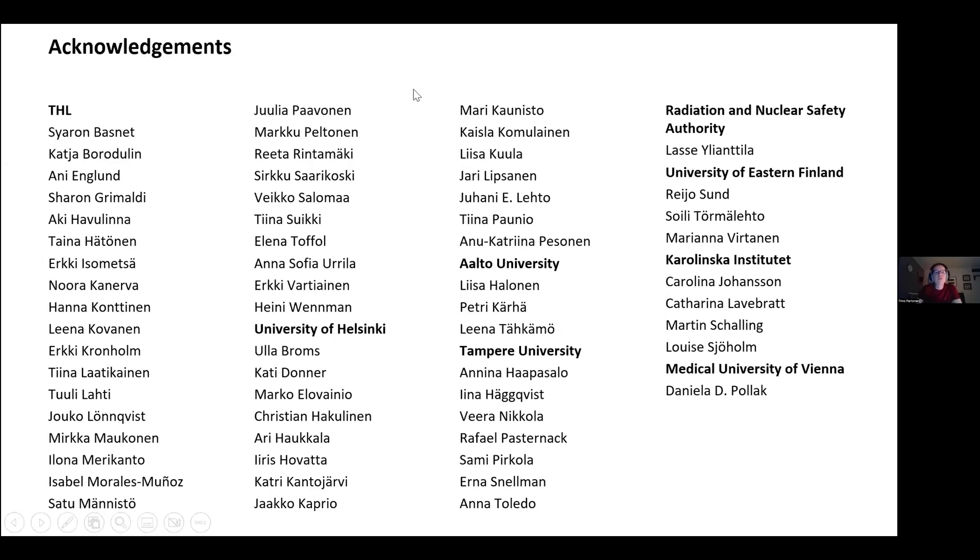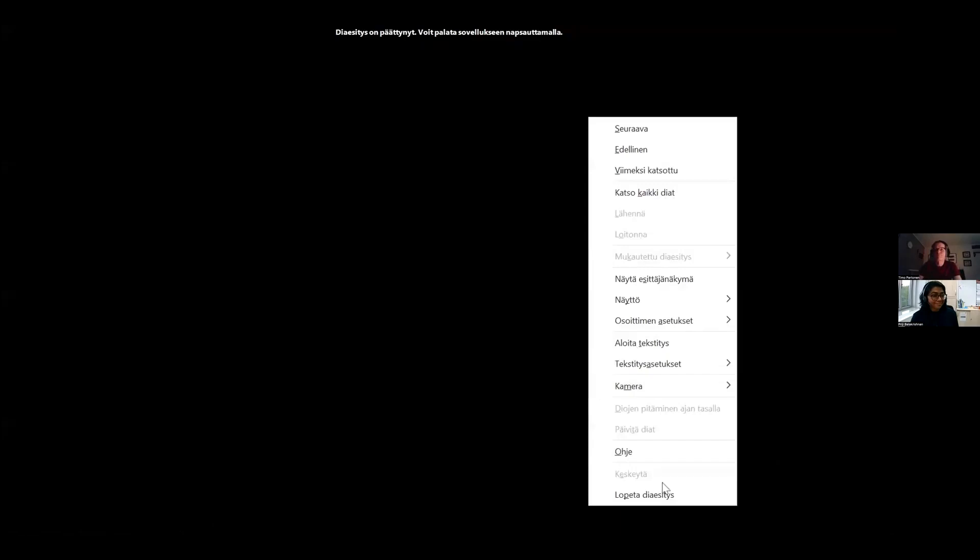Acknowledgements go to my co-workers at my institute, at the University of Helsinki, Aalto University, Tampere University, the Radiation and Nuclear Safety Authority of Finland, University of Eastern Finland, Karolinska Institute, and the Medical University of Vienna. Thank you for your attention. That was a very insightful presentation — we look forward to more questions, so please post them in the Q&A Zoom box for the panel discussion.